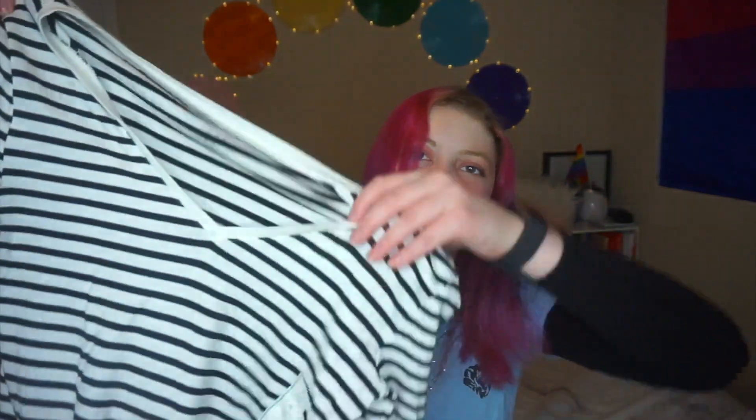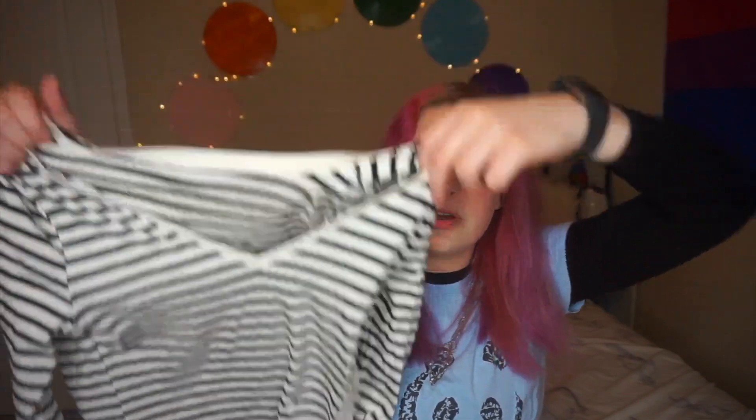It was an e-girl essential. I got this striped long sleeve t-shirt. I wanted this because I thought the whole look of wearing a t-shirt over it so you just see the sleeves — you know, the e-girl look — I thought that was so cute. I got this a while ago and it was ten dollars.